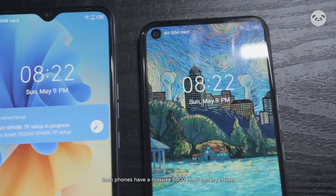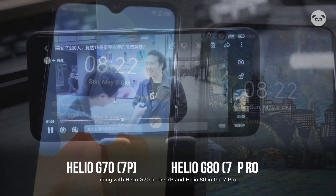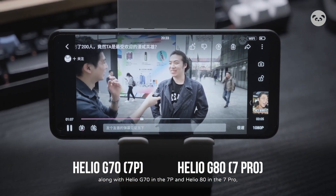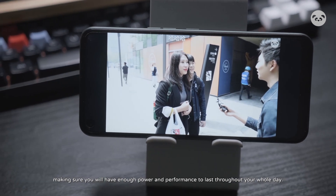Both phones have a massive 5,000 mAh battery inside, along with the Helio G70 in the 7P and Helio G80 in the 7 Pro, making sure you will have enough power and performance to last throughout your whole day.